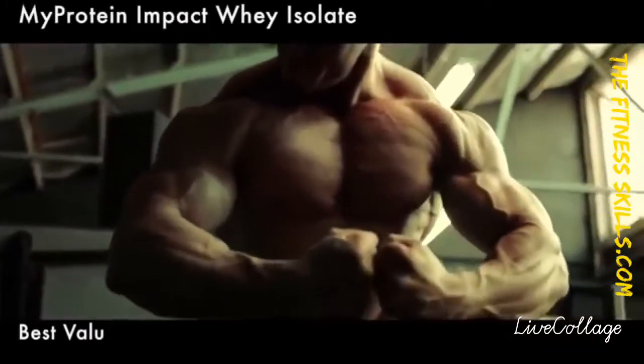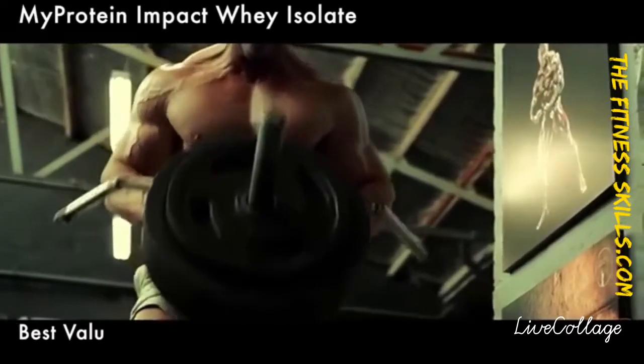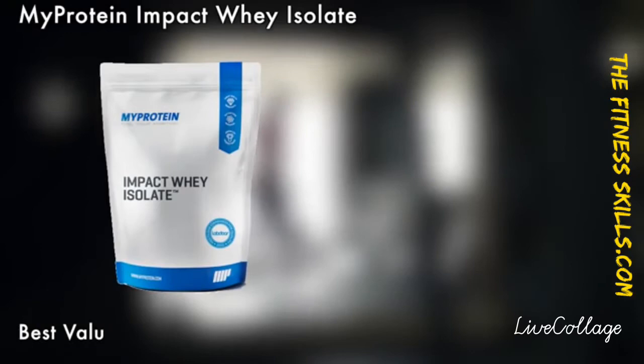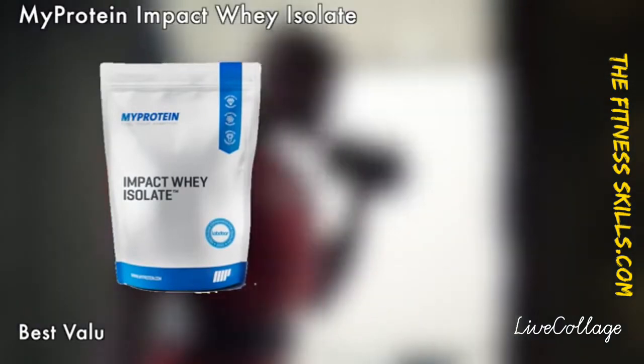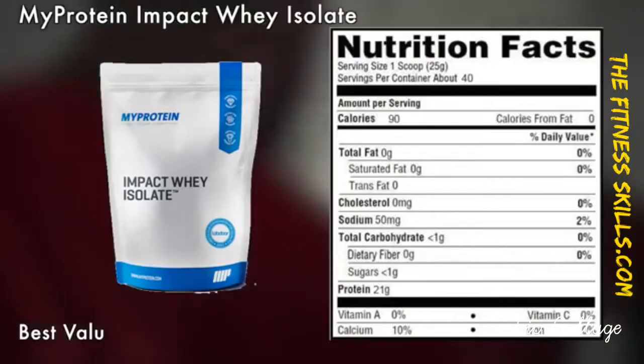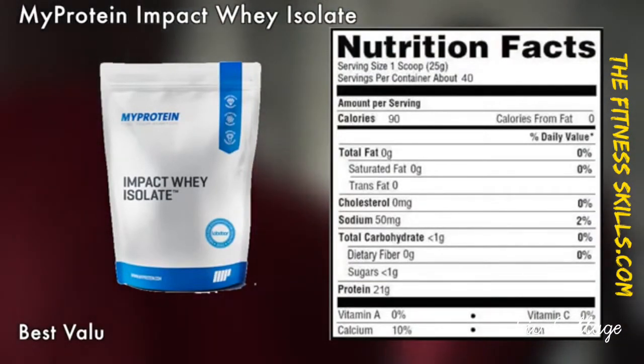Next on our list is the MyProtein Impact Whey Isolate. One scoop of 25 grams delivers about 23 grams of protein, which is the highest protein content per scoop in this category. The Impact Whey Isolate delivers practically nothing except protein, which is what you need to build those muscles.